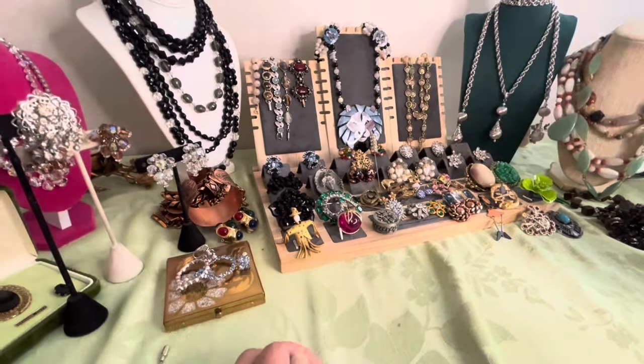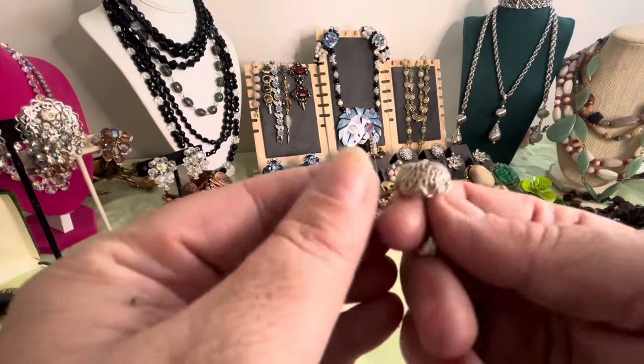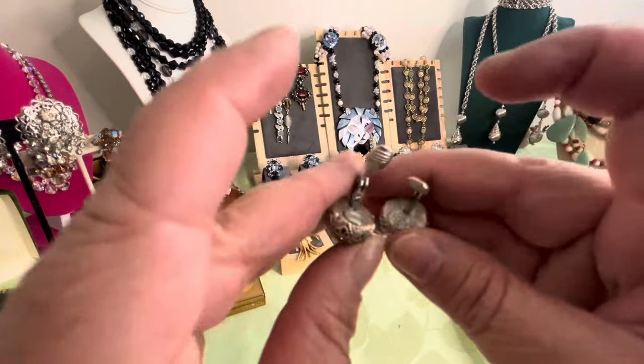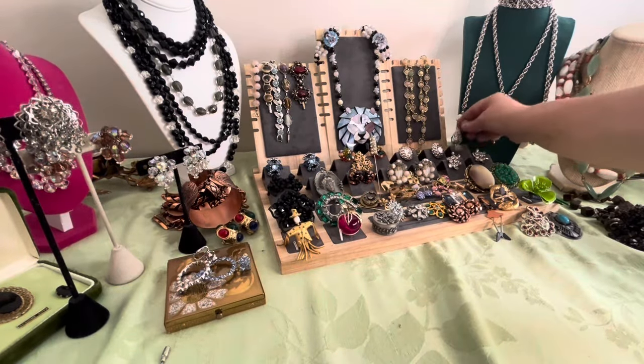These are the earrings that aren't perfect but could be matched good enough until you get the original earrings. They have the same filigree texture on them and these are Monet, so they can go with it. I can offer them when I do the auction.